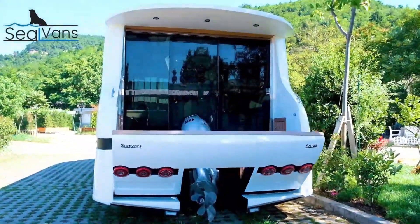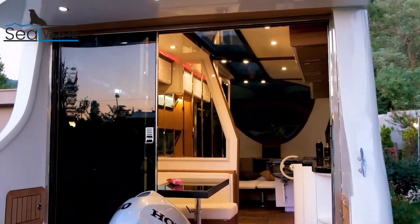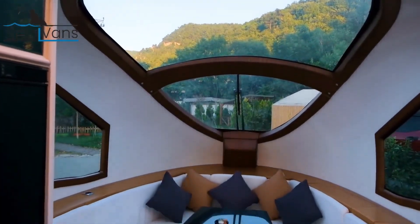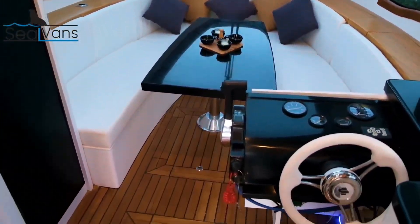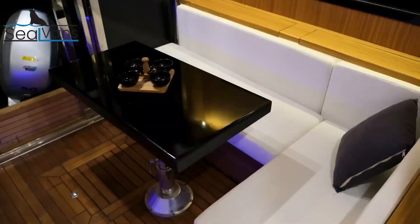While the base price for the 4.2-meter model is €28,000, the 7.5-meter version, with its additional features and larger size, comes at a higher price point. These amphibious vehicles highlight SEAL VAN's commitment to redefining conventional transportation boundaries.